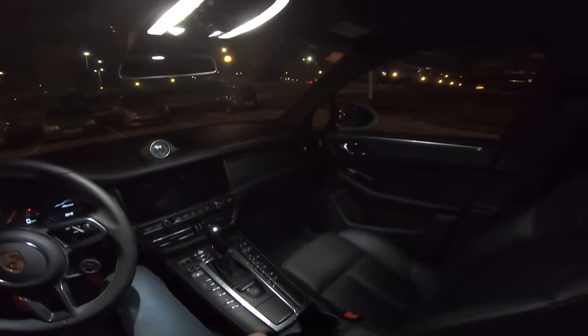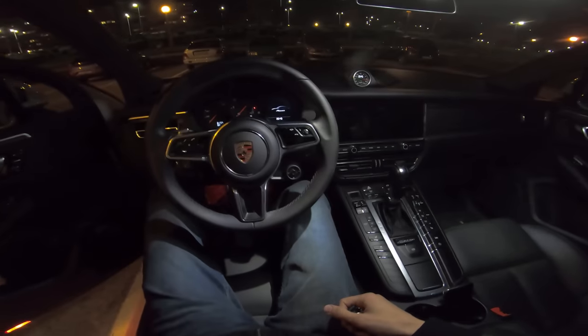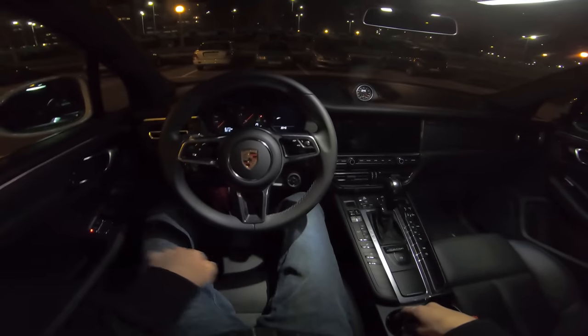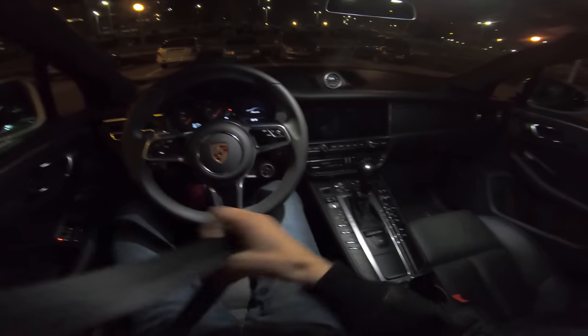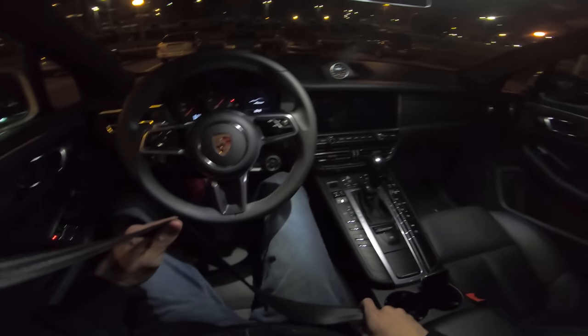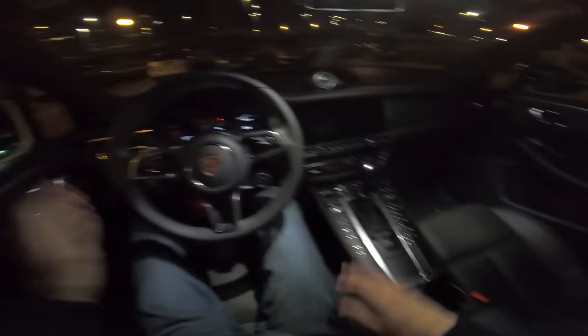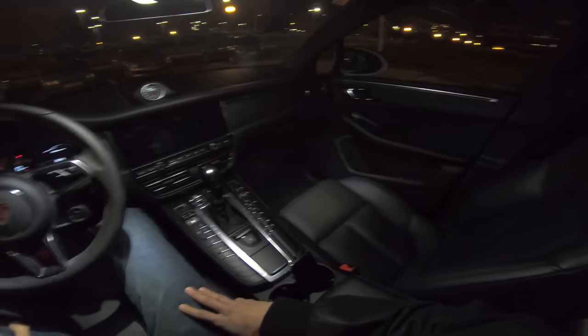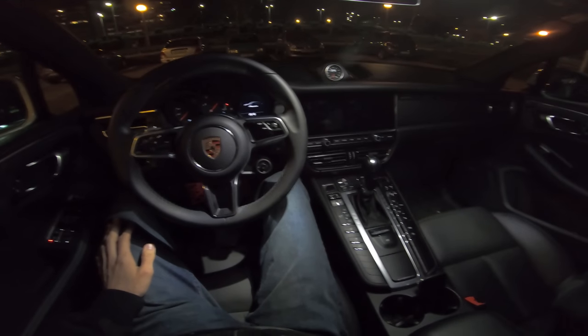This is how the interior looks. It has a little ambient light here in the back. The roof is actually open for more light — I'm going to close this, fasten my seatbelt, and we're going to head out immediately without too much talking, because I realized in the last video I was talking maybe too much.